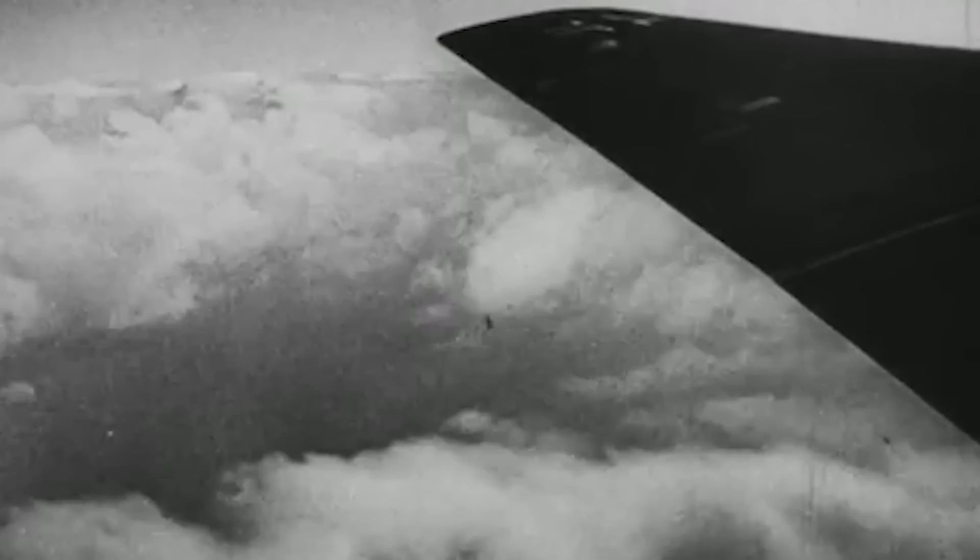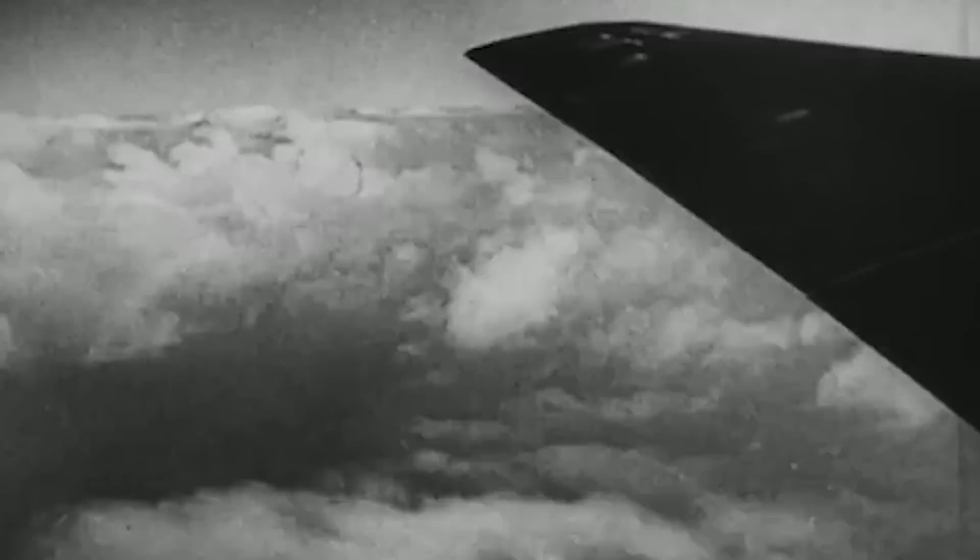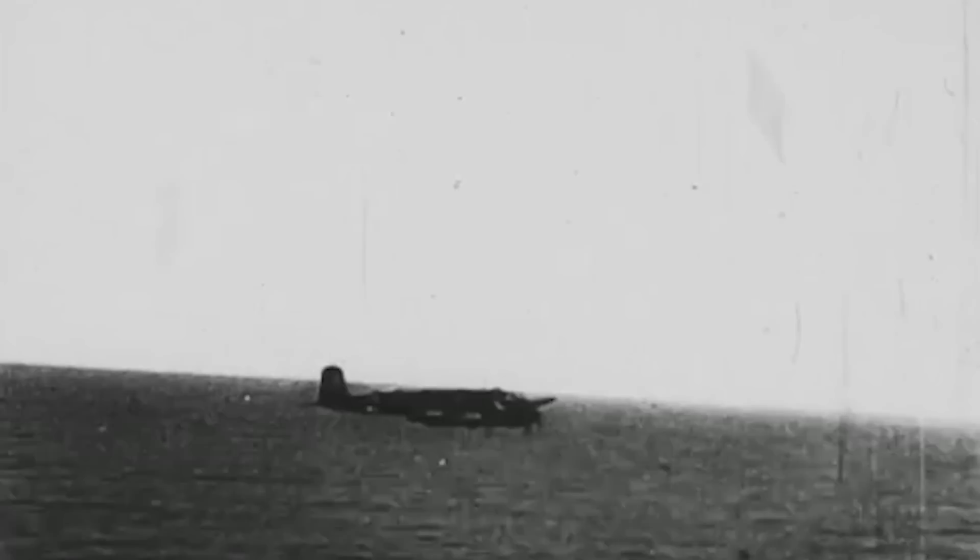The Condor's exceptional performance would earn it a unique role only a few German planes were allowed to fulfill — to transport Adolf Hitler himself. During the 1930s, air travel was still a novel concept, and not many world leaders used airplanes as transport, let alone had their own personal aircraft. Hitler was a pioneer of the idea of world leaders traveling the world by plane and having their own private airliner at their disposal.